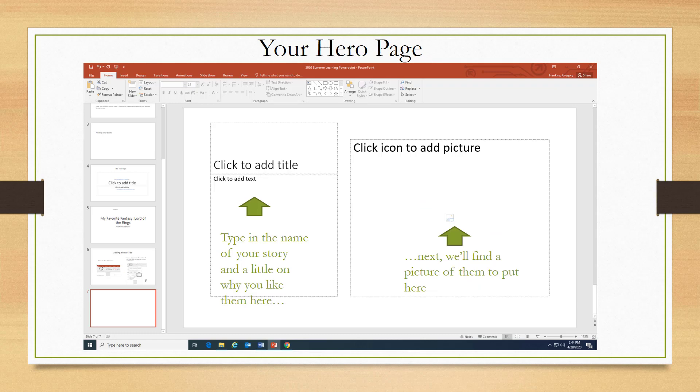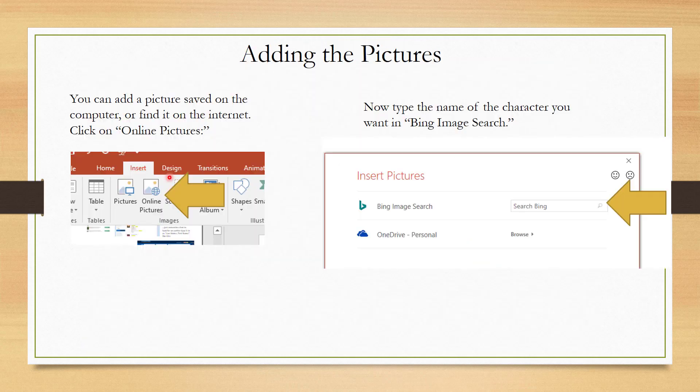So first we're going to work on our hero page. In PowerPoint, after you've selected whatever layout you want, you're going to click in there and add your text. There's a button to add pictures right there — that's a little picture button — or you can also go to the insert menu and add pictures that way. In the insert option, there's pictures and online pictures. Pictures refers to photos saved on your computer, but oftentimes people use the online pictures option, which allows you to do a Bing image search by typing in the name of your character or topic.